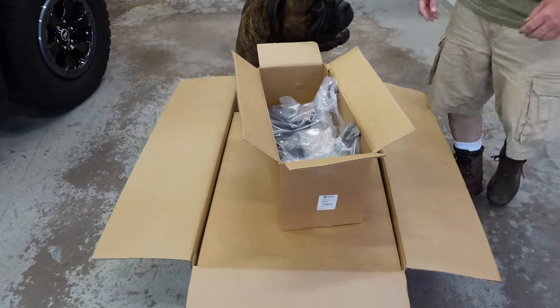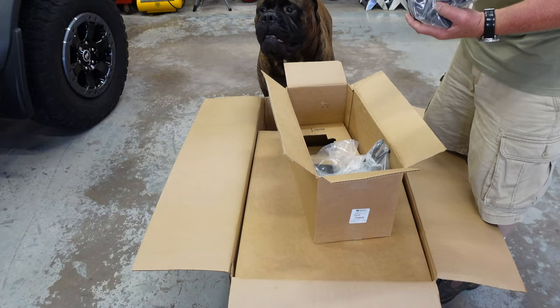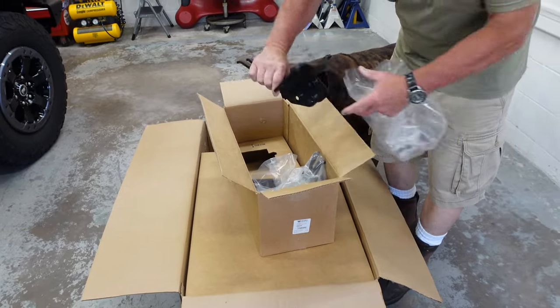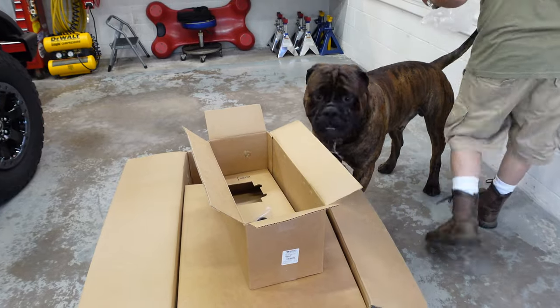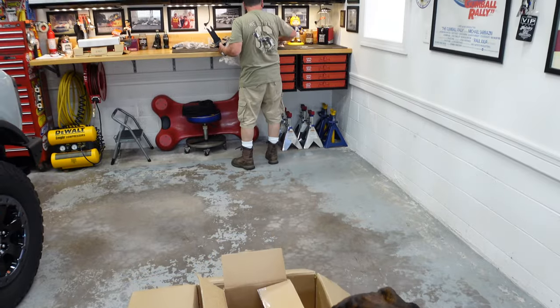More brackets. It looks like these are laid out left to right — very, very well organized. These are frame reinforcement brackets with locator notches. This is a heavy-duty kit. There's no question about it.